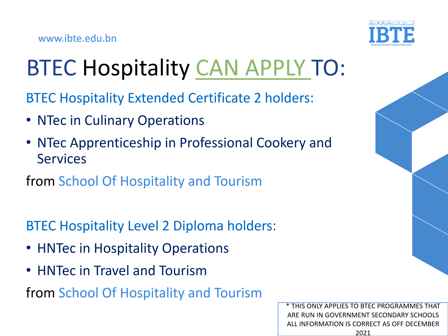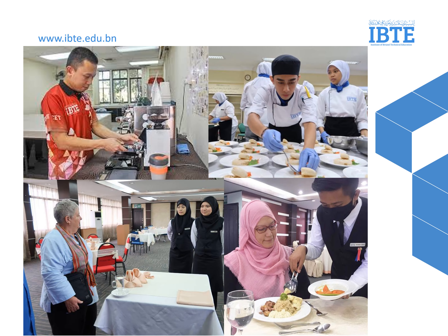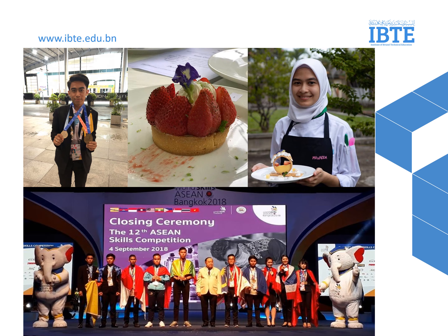In these slides are the specific programs for BTEC in Hospitality which they can apply: NTECH in Culinary Operations, Apprenticeship in Professional Cookery and Services. For BTEC Hospitality Diploma Holders, the programs are HNTECH in Hospitality Operations and HNTECH in Travel and Tourism. In this picture are some of our students from the School of Hospitality and Tourism during their practical, and some representing Brunei in an international competition, where they won medals on behalf of Brunei.